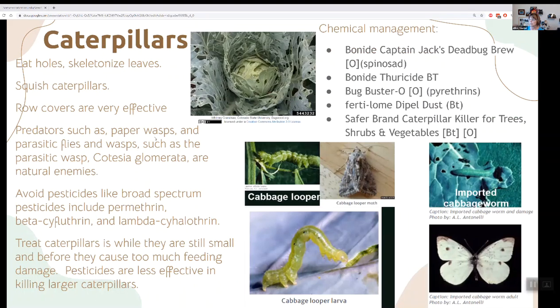Caterpillars eat holes and skeletonize leaves. Row covers are effective — for example, cabbage loopers are coming out about now. If you see those little white-winged butterflies flying, cover your plants with a row cover. Predators like wasps and parasitic flies will help take care of them. Avoid broad-spectrum pesticides because they'll kill all beneficial insects. Treat caterpillars while they're really tiny with BT — Bacillus thuringiensis — but you've got to start when the insects are very small.